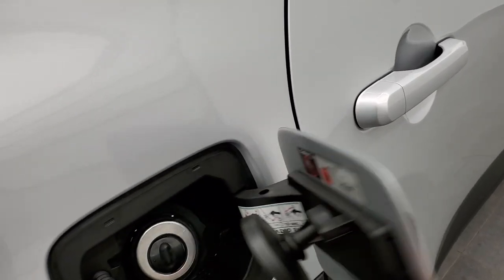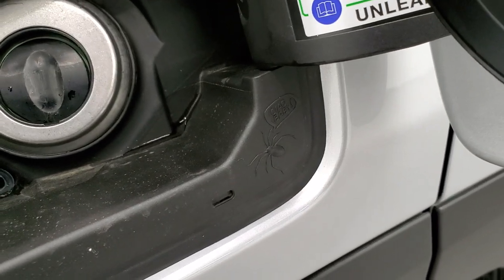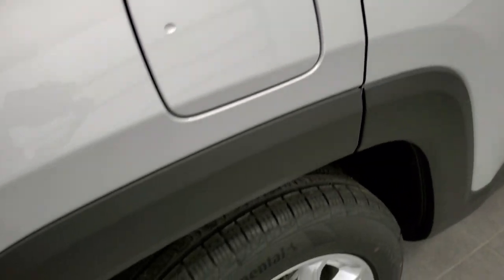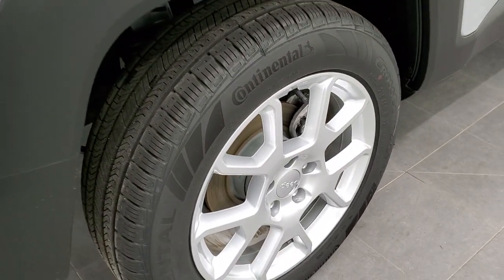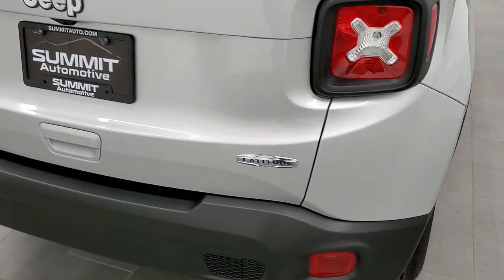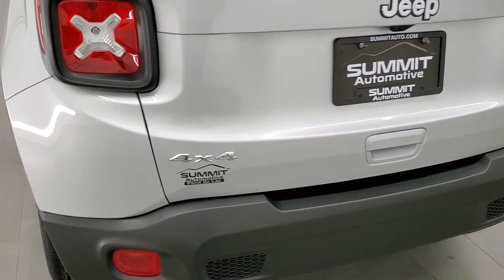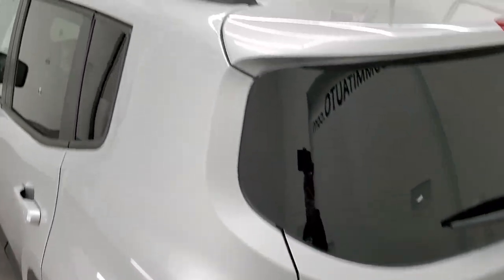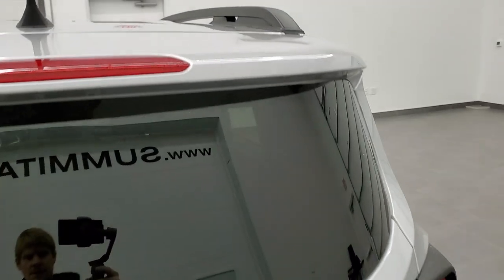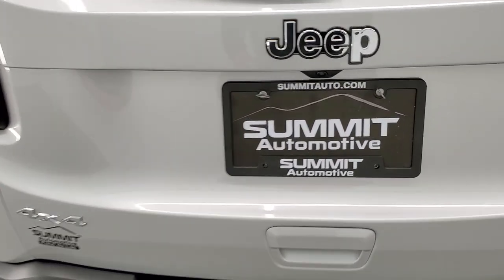It does come with the capless fuel fill, which is really nice. Another little Easter egg is the spider on there that says 'Chow Baby.' You get the four-wheel disc brakes — a lot of times these smaller vehicles only put discs in the front, but this one has four-wheel disc brakes all the way around. You also get the roof rack rails, the chromed Jeep logo, chrome Latitude logo, and 4x4 logo.